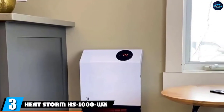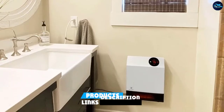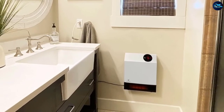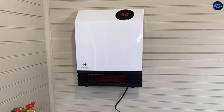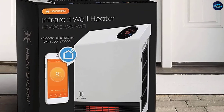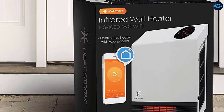The number 3 position is held by the HeatStorm HS1000WX Wi-Fi Infrared Wall Heater. Having a remote control alongside your space heater is a must-have feature for many people, but the HeatStorm HS1000WX goes one step further — the remote control is your phone. You can control the thermostat, timer, and child lock all from your smartphone, and even make schedules for when you want the heater to turn off and on, no matter where you're located.